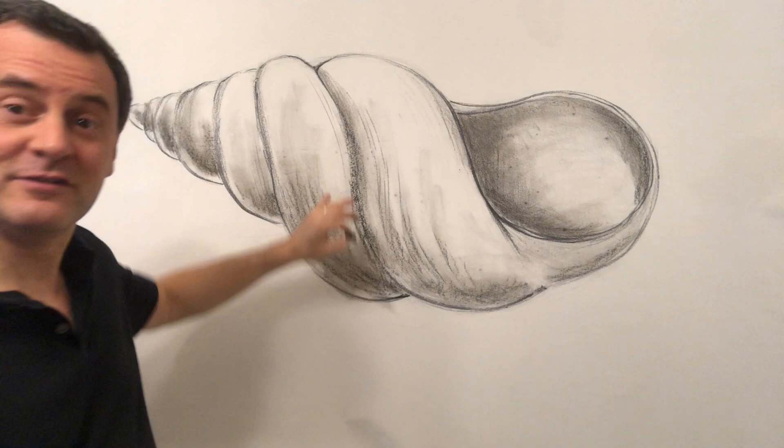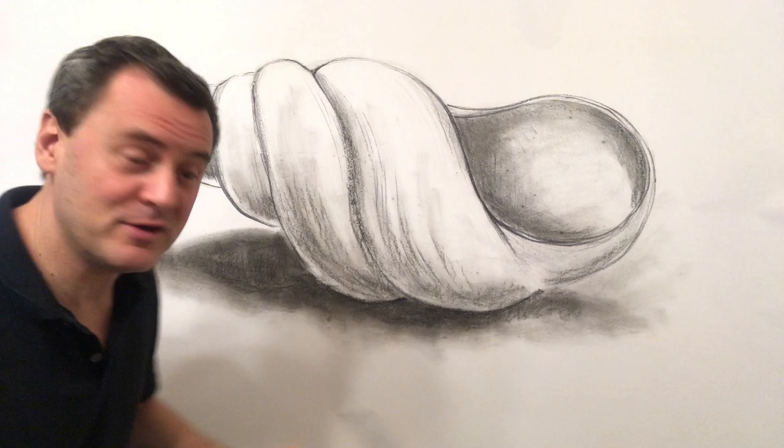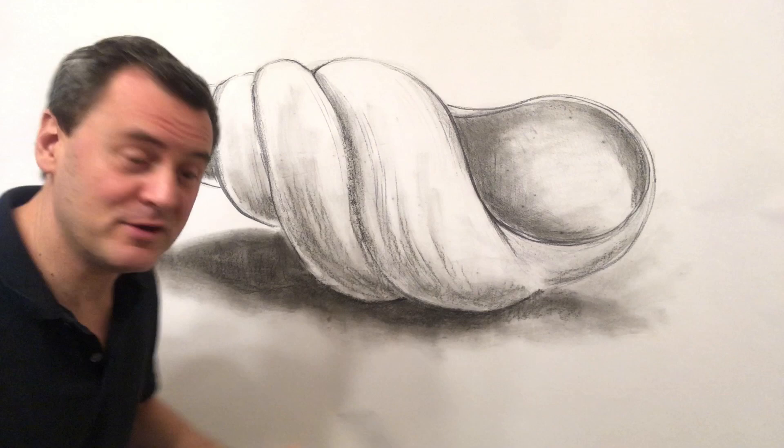It looks like it's floating, so I think I'm going to add a shadow underneath it because in real life it's sitting here on the table. One good thing to keep in mind about shadows is they get darker as they get closer to the object, and then they can often fade and get a little lighter as they move away from the object.